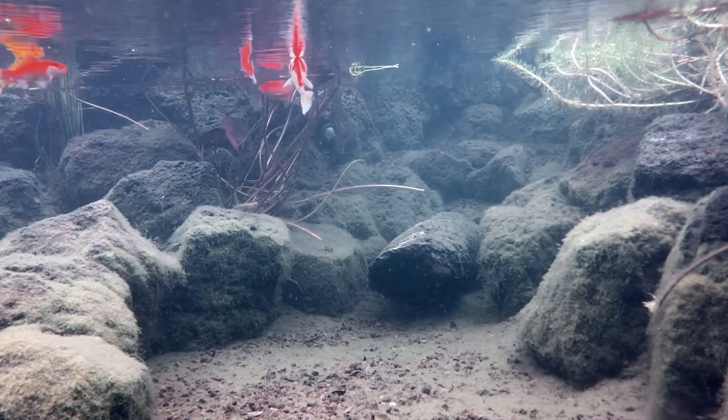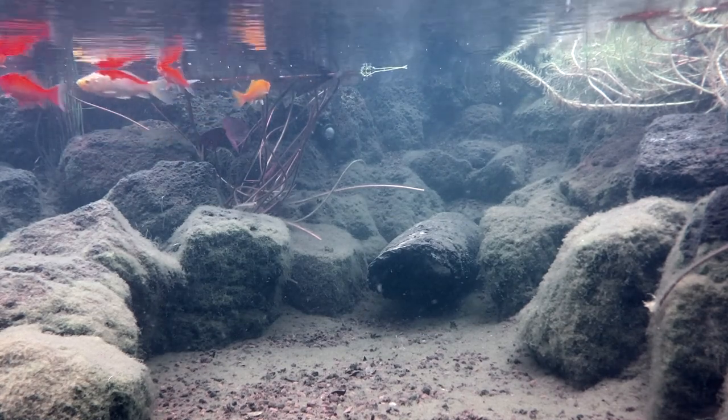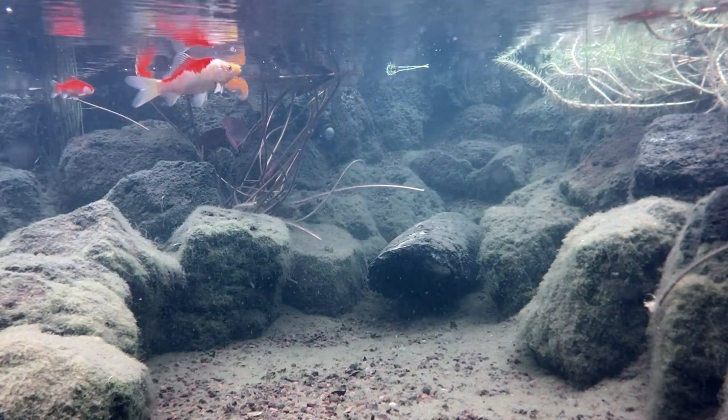Once water temperatures are this low you should stop feeding. Don't worry, because as the temperature drops the biological processes also slow down and algae starts to appear.